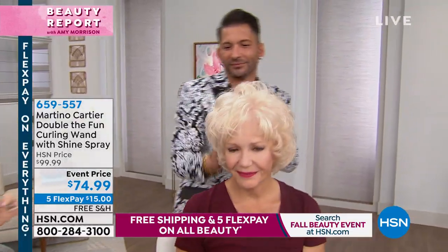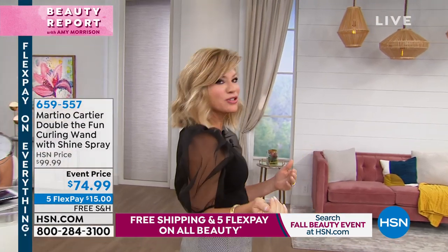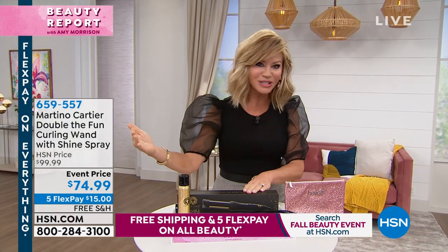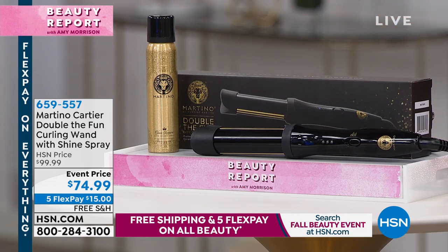If you are just joining us, we started a new hour at 11 o'clock. We've got Martino Cartier, W Magazine's most sought-after stylist, bringing to us a patented tool. This hair tool is not sold everywhere — unless you're a professional, you can't buy this tool. We threw in his new Glass Slipper shine spray and took off $25, just for our big fall beauty event with five interest-free credit card payments. You always have a 30-day unconditional money-back guarantee. Once you have that gorgeous hairstyle once and it lasts all day long, you're going to want to keep it. It's only here at HSN or in your salon.